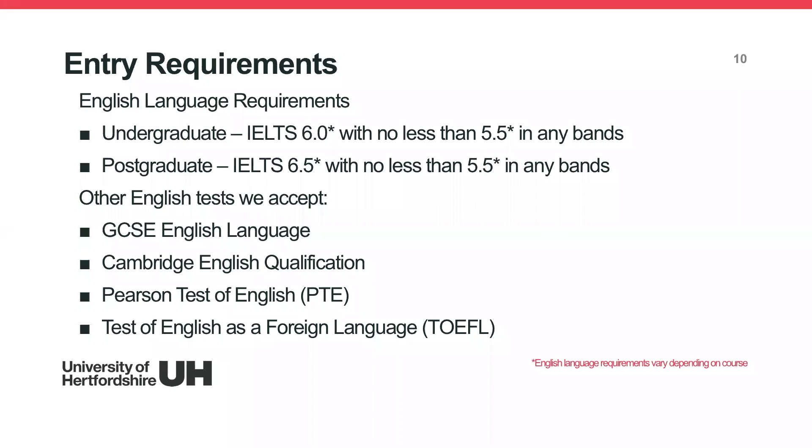If you don't have IELTS, we do accept a range of other English tests, including GCSE English, Cambridge English qualifications, Pearson's, and TOEFL. There are more tests we accept and the full list is on our website. If the English test you've taken isn't listed, just email us and we'll let you know whether it's accepted.